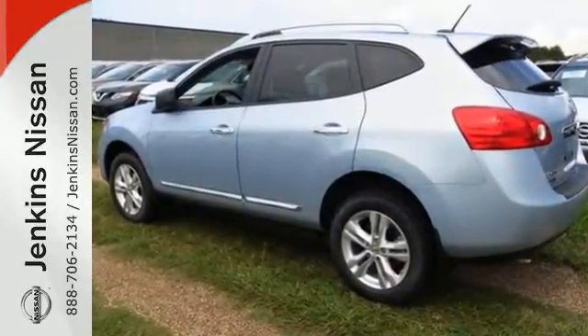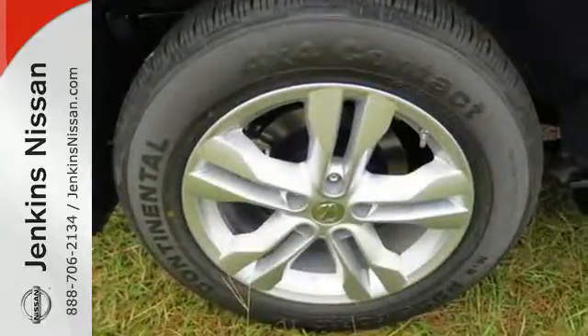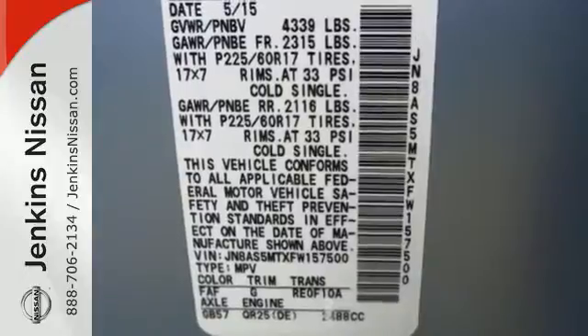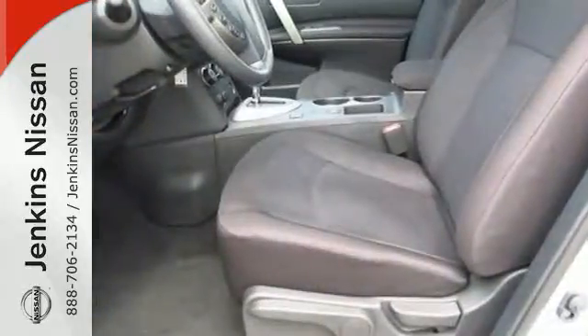It features an Xtronic continuously variable transmission, tire pressure monitor, and keyless entry. Most importantly, you don't have to worry about safety with the advanced airbag system and stability and traction control.